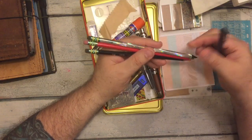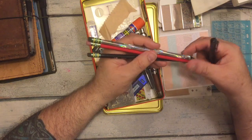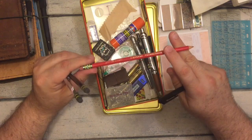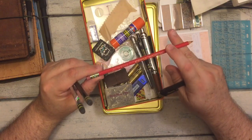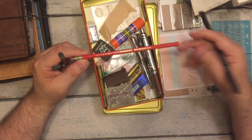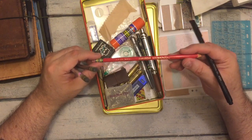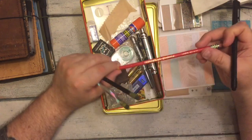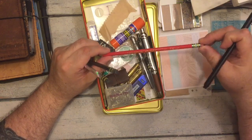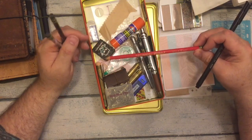In the tin I have three Ticonderoga pencils — one of the fluoro sparkly ones, one of the black ones, and an erasable red one — they call it Carmine Red — which I think is supposed to be used by teachers. It kind of reminds me of another erasable colored pencil.